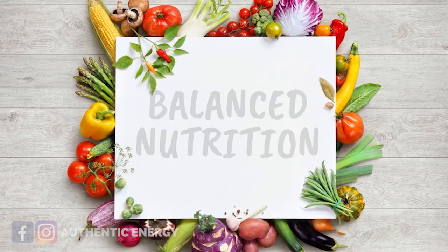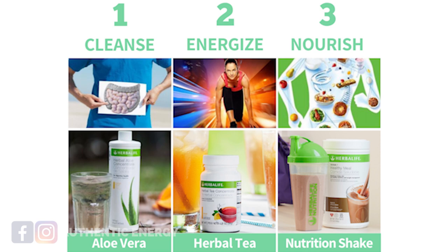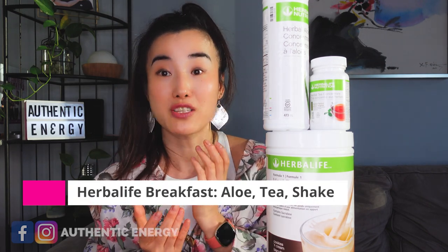When we want to reduce belly fat, we have to remember that it is all about changing your day-to-day diet into a more healthy one, meaning you need to have balanced nutrition. Without a doubt, the first thing you need is the Herbalife Healthy Breakfast. I do understand that your only purpose is to reduce your belly fat, but you have to think about how you can introduce a balanced diet to your life.